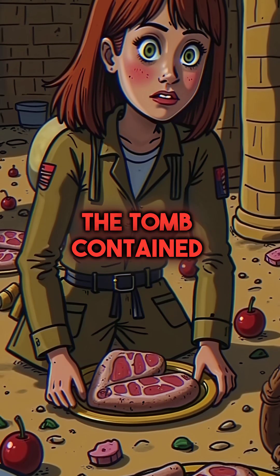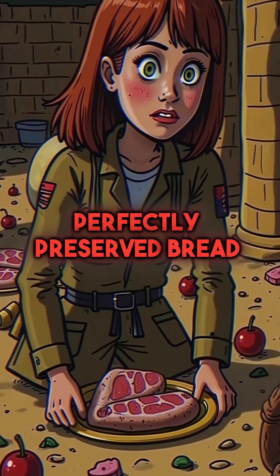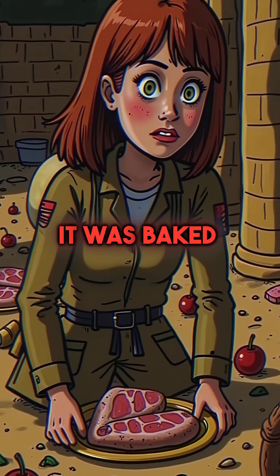Third, the tomb contained perfectly preserved bread and meat that looked like it was baked yesterday.